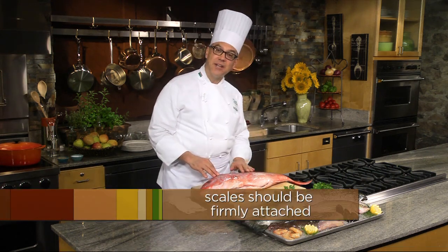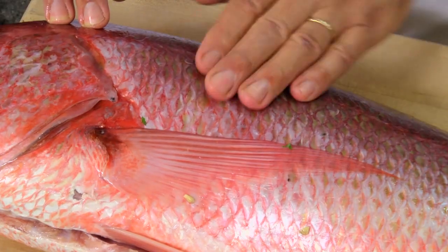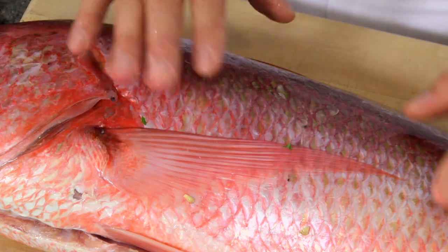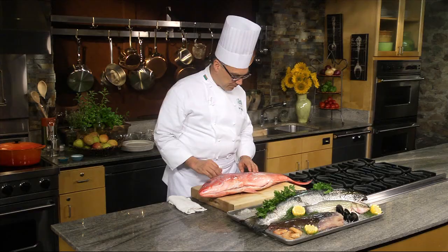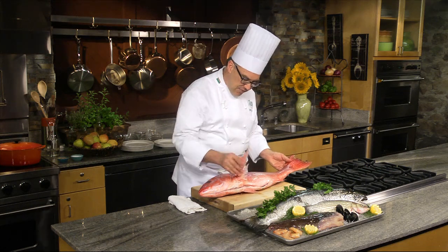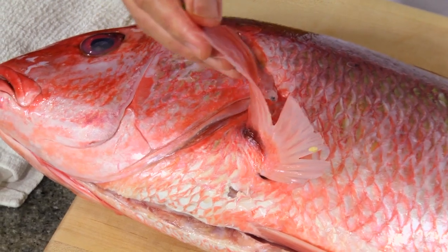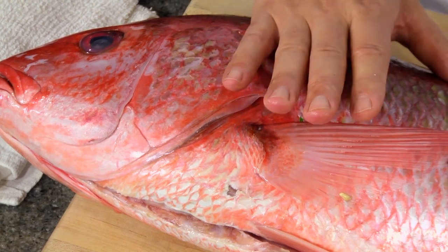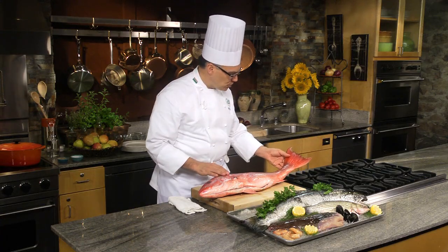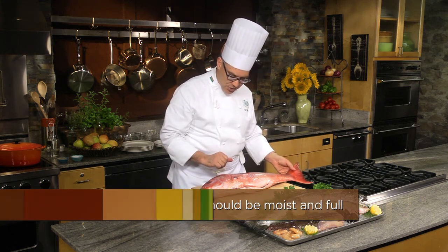The scales should be firmly attached. If you rub it from the tail to the head and the scales come off, chances are this is an older fish. Look at the fins — if they are dried out and broken and cracking, it could be indicative of a fish that's been mishandled or been out of the water for too long. If they're nice and moist and full, that looks good.